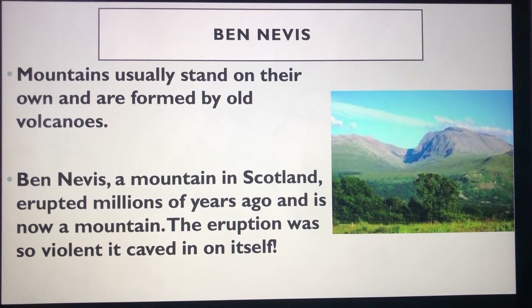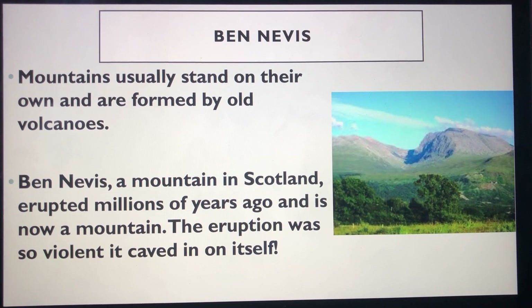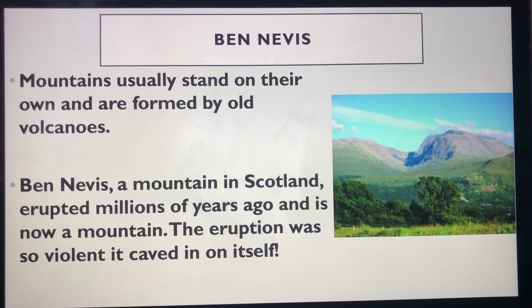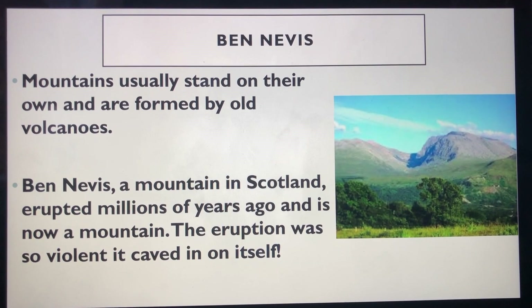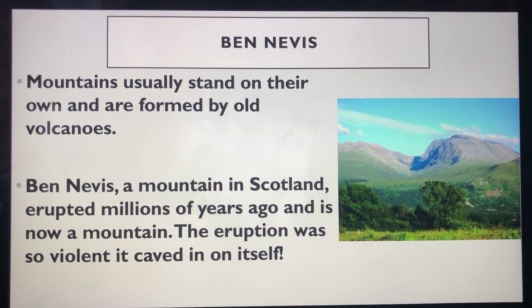Other mountains, usually those that stand on their own, are created by ancient volcanoes. A mountain called Ben Nevis in Scotland was once a very large volcano. However, it last erupted millions of years ago, and it was so violent it caved in on itself.